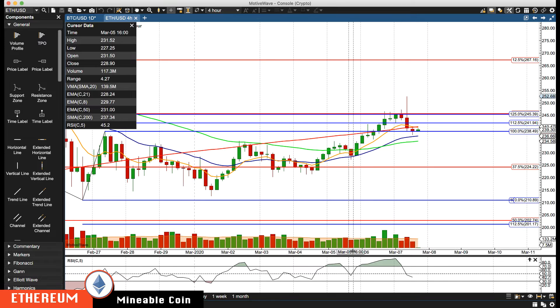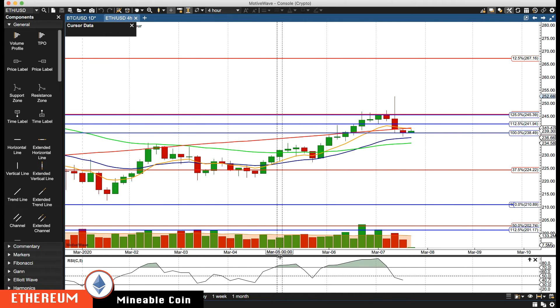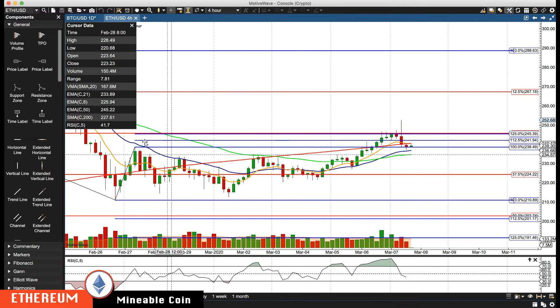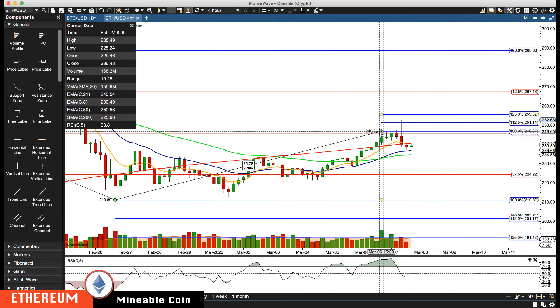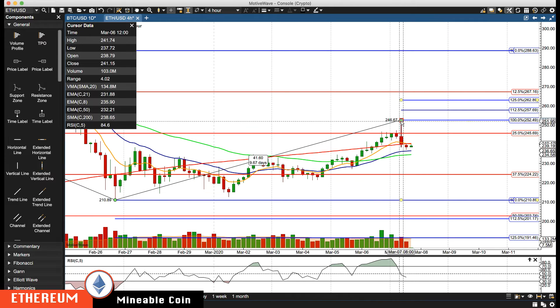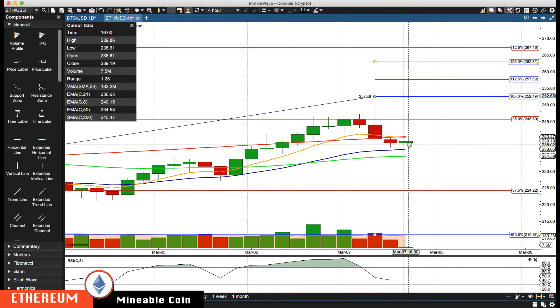Ethereum — you can see here, let me zoom in. Running up, we had the 245.39 cluster area — rejected there, rejected there, closed right on it, rejected there. At that point, we got a pausing bar in there, so you can move it from over here. This was the pausing bar right there — gave you the next level at 251.14, spiking up to that level and then pulling back. At this point I'm going to update it all the way to here with this bigger pullback.